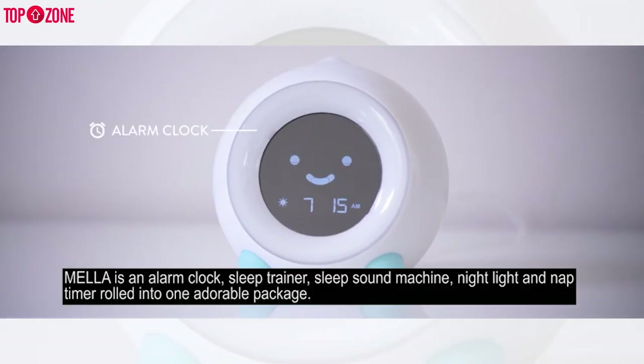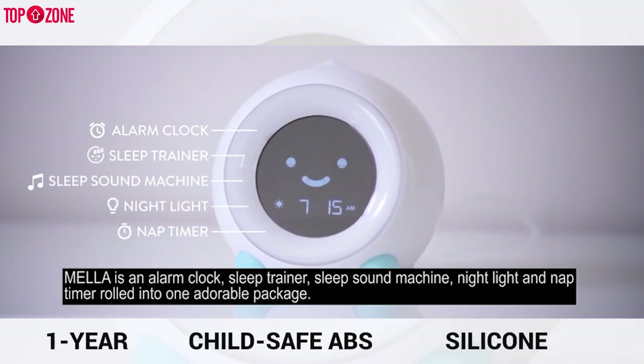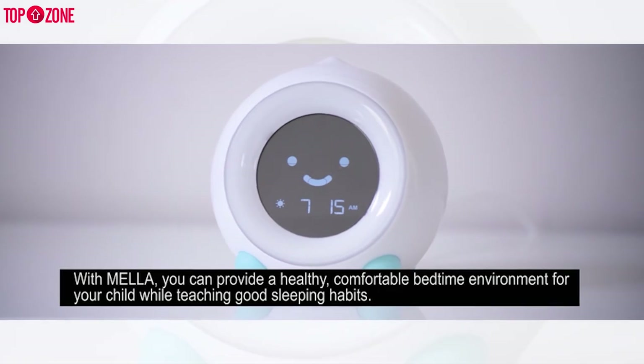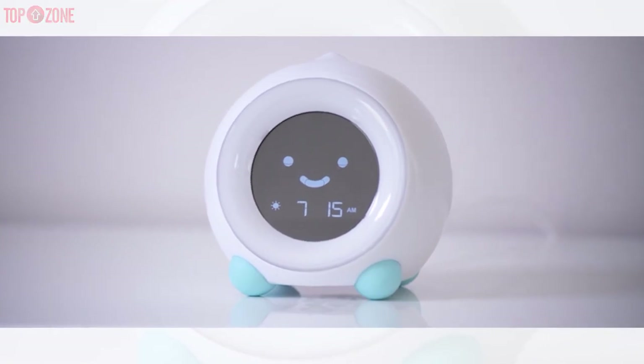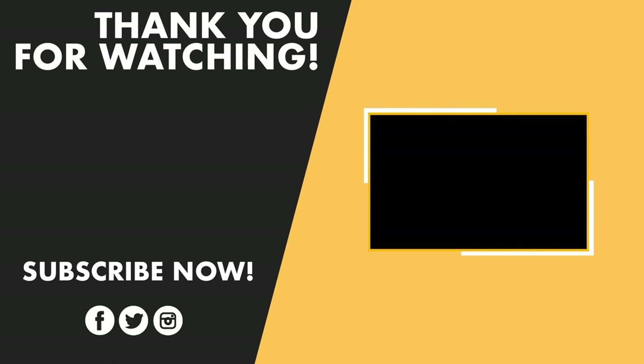Moreover, the Mellow Ready to Rise alarm clock includes a one-year warranty plus child-safe ABS and silicone materials. This alarm clock would be a reasonable choice for your child's bedroom.